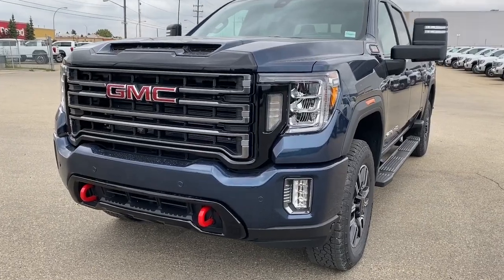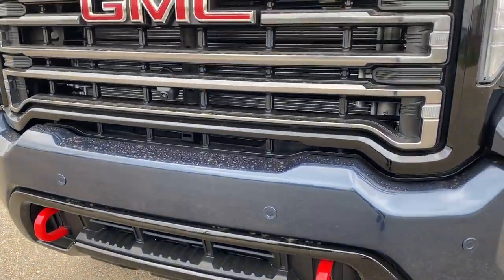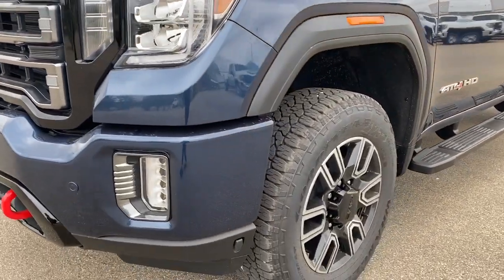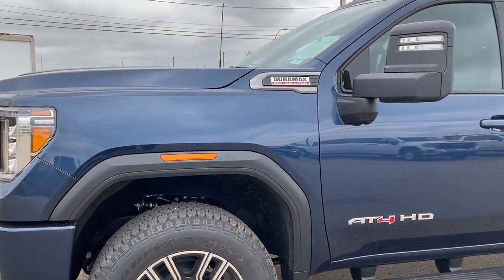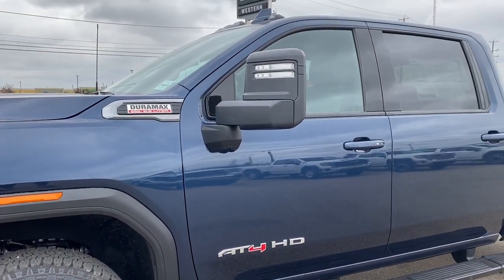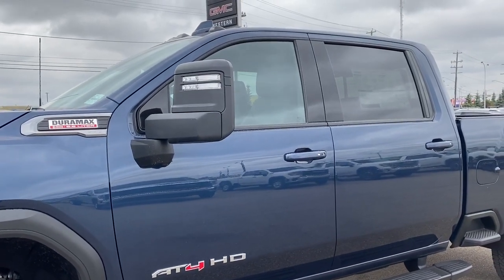At the front of the AT4, we've got fog lights and red recovery hooks. Our front camera is embedded in the grille. We've also got 20-inch machined aluminum black wheels and a 6.6-liter Duramax diesel engine. The side mirrors have side blind zone alert as well as the turn signal indicator. They're also power folding and power extendable.